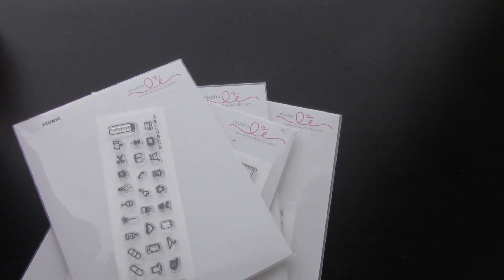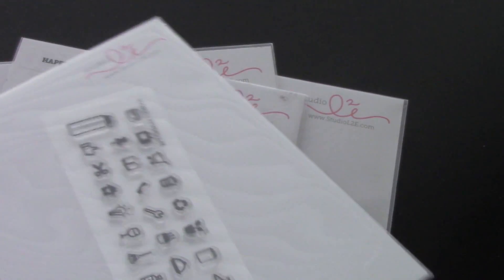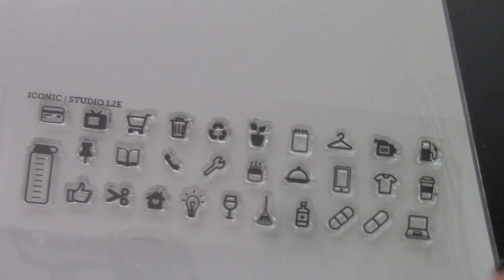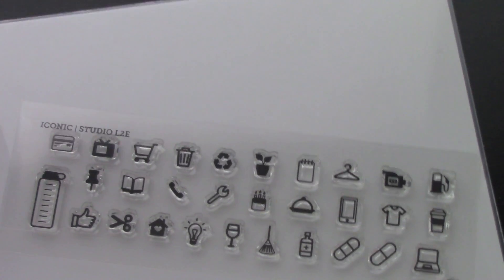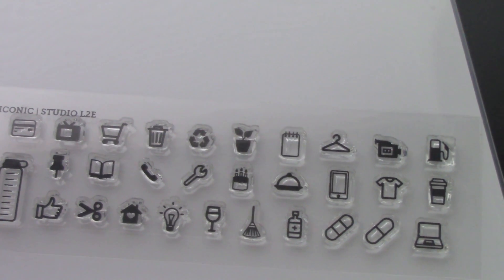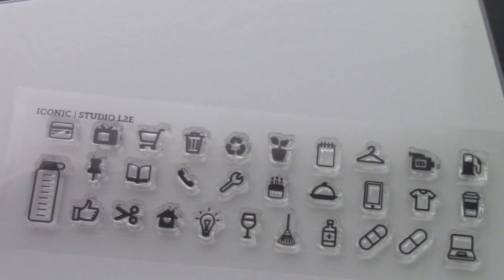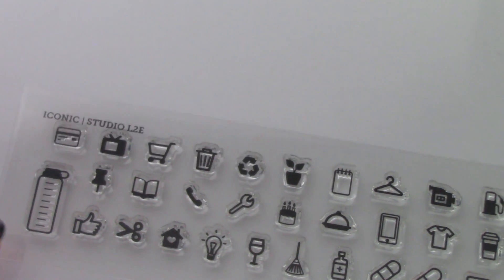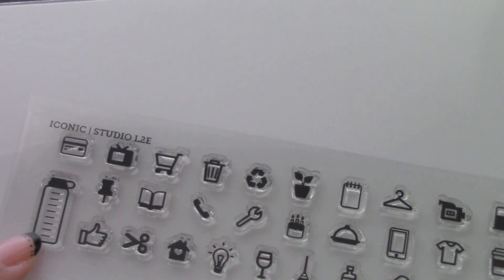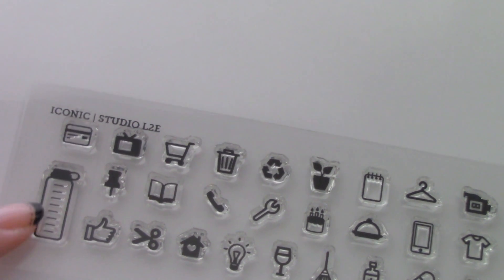We'll start off with the Iconic one — let me zoom in really quick. Here is the first set, which I'm pretty excited to use because I love all of these icons. It's hard to find tiny stamps like this, so I'm really glad she came out with this idea. There's a variety of different ones you can use. I'm really digging this water bottle right here — she did come out with another set with a hydration tracker, and this one is just a single bottle you can fill in as you go. So that's pretty cool.